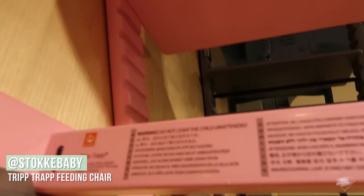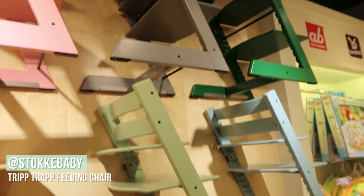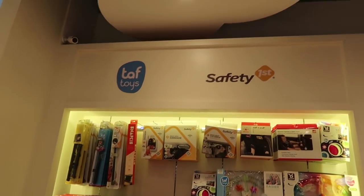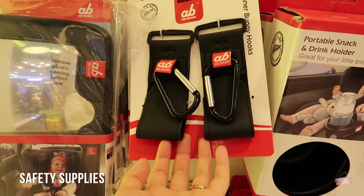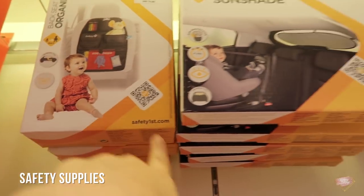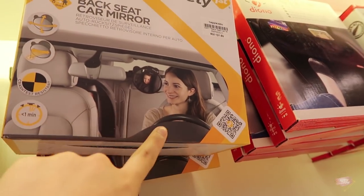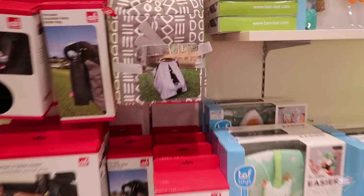So this is the Stokke Tripp Trapp — a lot of colours that you can choose from. Amazing choices. And these are the Safety First products. You need sometimes to put your back on the stroller. There's a shade for the window, pockets to organise things. It's a sun shade. Car seat mirror — so that you can drive in front and see how your baby's doing at the back of the seat. And it has this cover for your car seat as well.